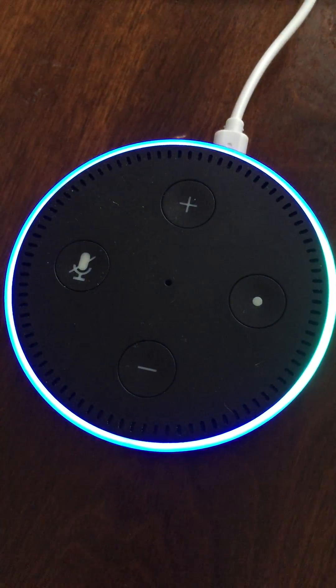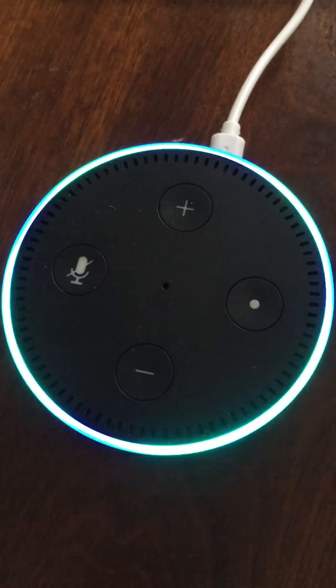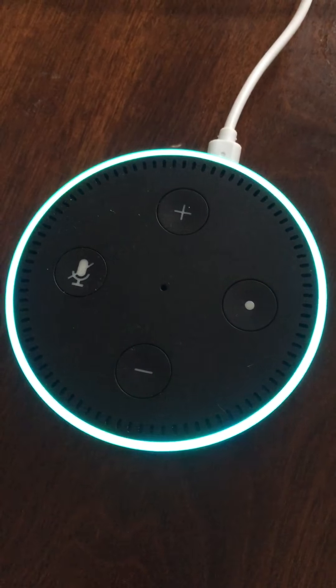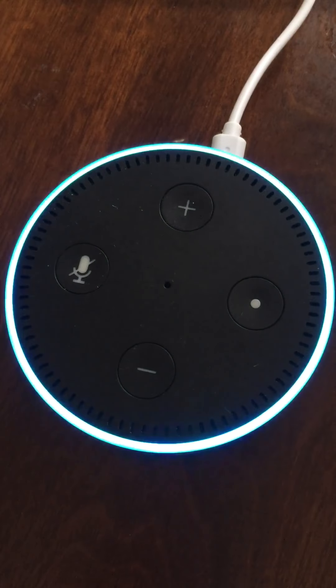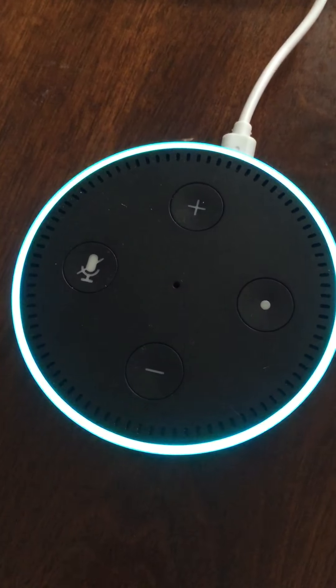Alexa, ask running stats how long did I run in the past month? You have run 188.26 miles in 28 hours 45 minutes and 54 seconds, and your total elevation gain is 8,088 feet. Don't forget to subscribe to the channel if you enjoyed this video.